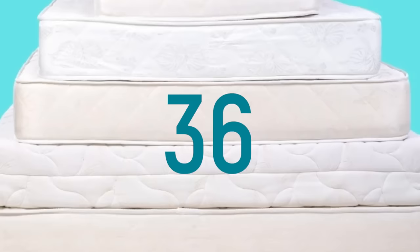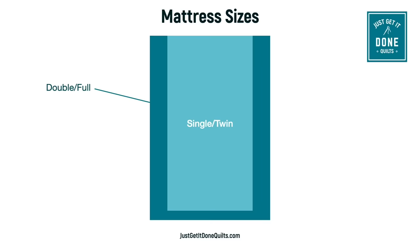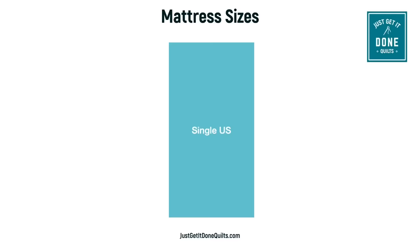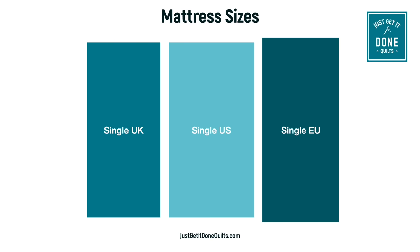In doing the research for this video, I found no less than 36 commercially available mattress sizes. There is the standard single, which is sometimes called a twin, and the double, which is sometimes called a full, plus the queen and the king. And there are different standard sizes for the US, the UK, and Europe. And if you live outside one of those regions, you might find several standard sizes in your country.